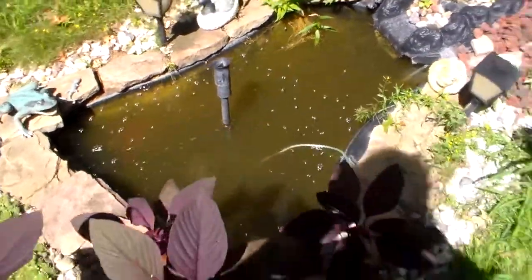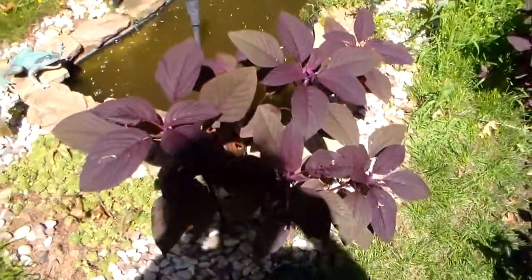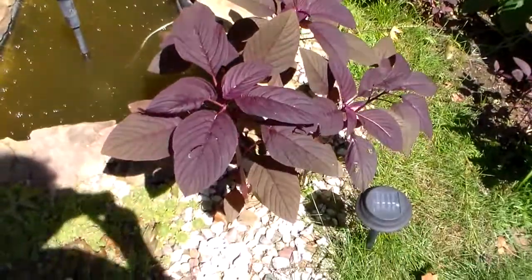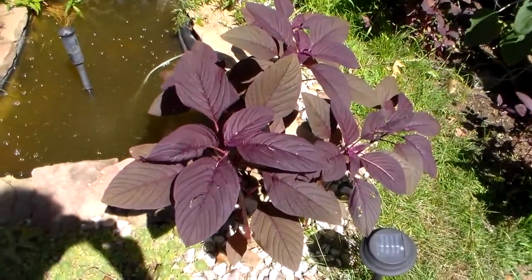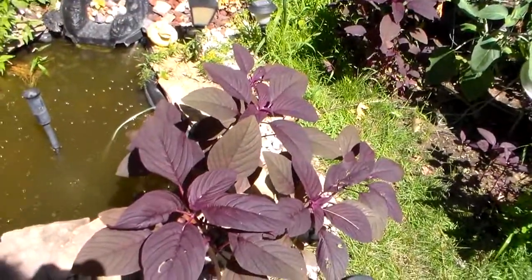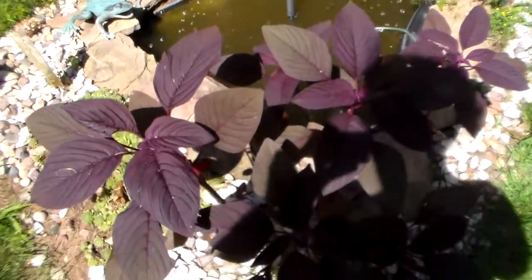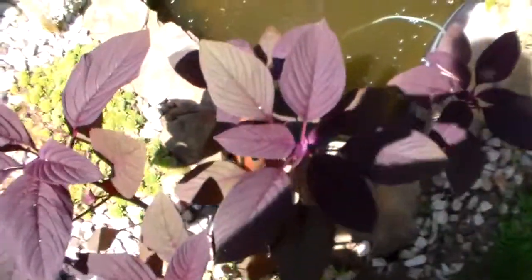They've got other flowers and plants growing around here — these purple ones. I don't know what they're called, but they look cool. My daughter gave me the seeds a few years ago, and they re-sprout every spring when the seeds blow all over the place, so you have purple plants growing all over.